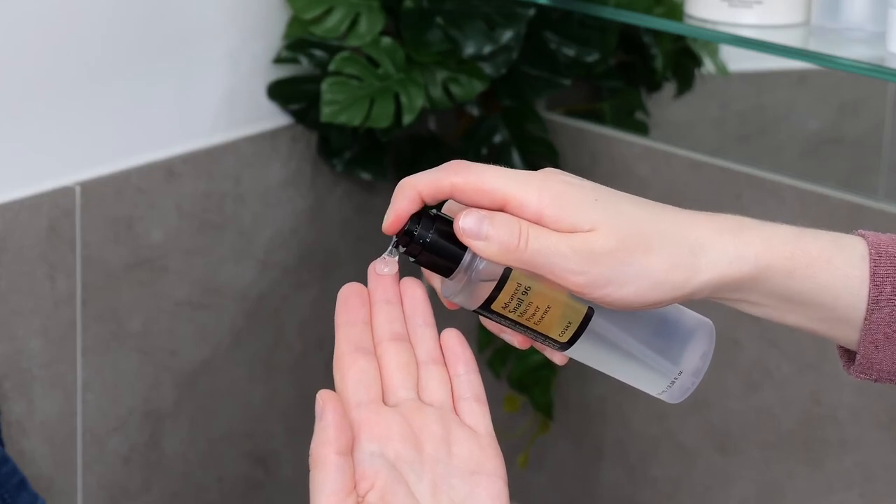To apply the Snail Mucin, dispense 1–2 pumps onto your fingertips, rub your fingers together to distribute the essence, and then evenly blend it over your face and neck avoiding the eyelids and lips.